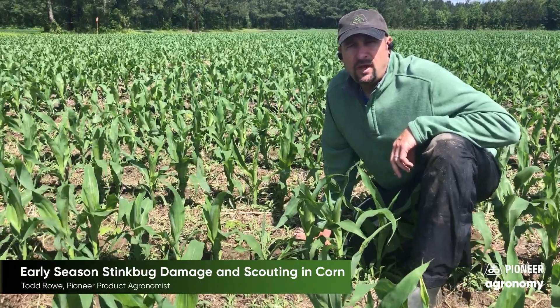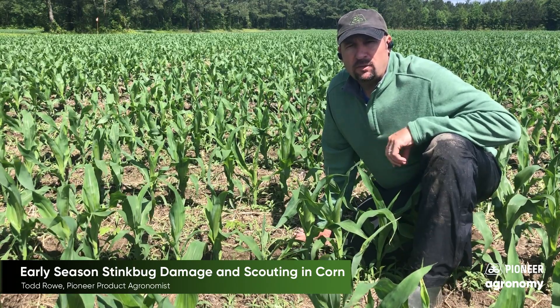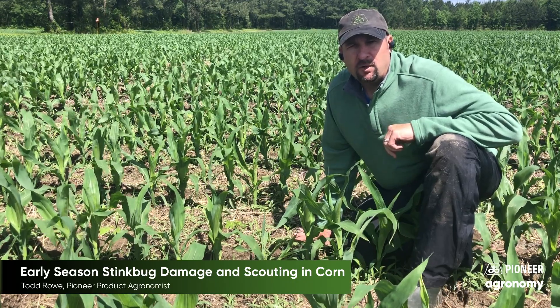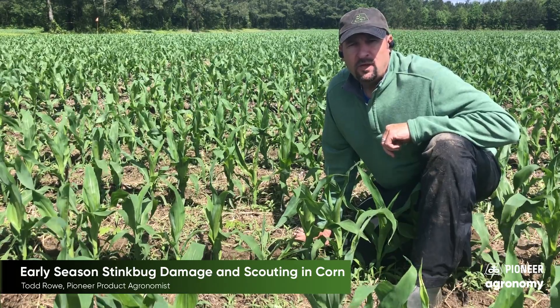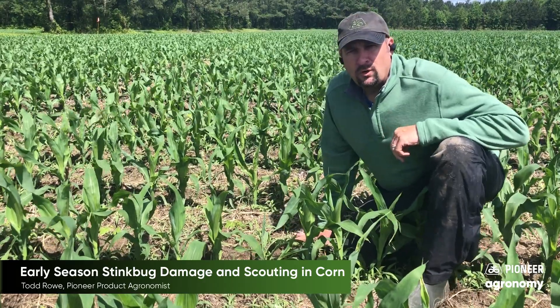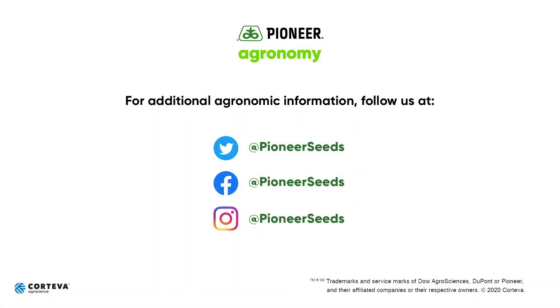If you do not see much damage or many stink bugs on the edge of the field, you typically do not need to go across the field and scout other places. But if you find stink bugs along the edge of the field, you do need to go out throughout the field and scout the whole field. Again, those treatment levels are 13 or more stink bugs per 100 plants.